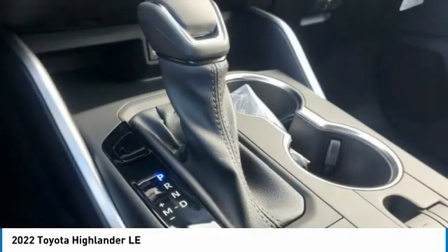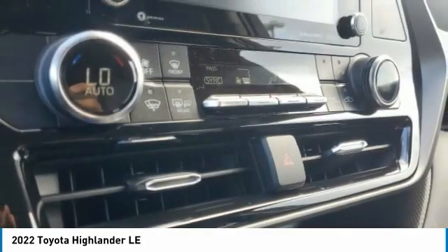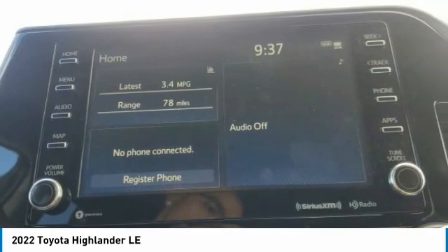Brake assist, traction control, stability control. This beauty is sure to make you the talk of the neighborhood. So call or drop in for a test drive today.